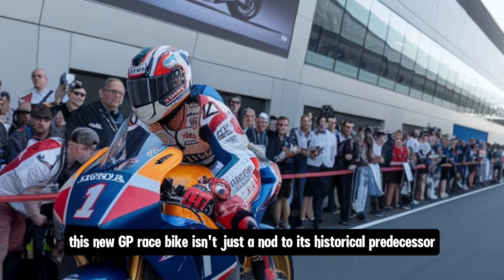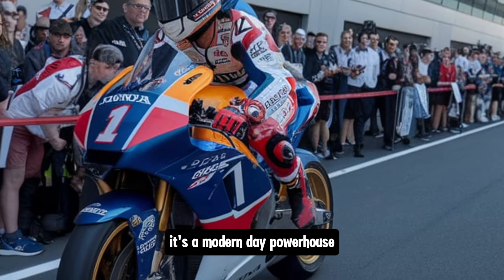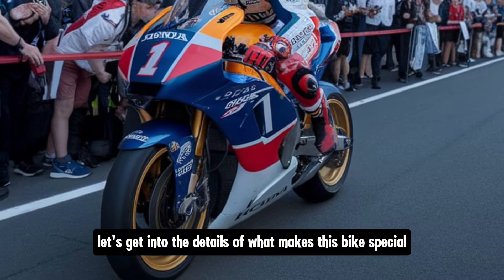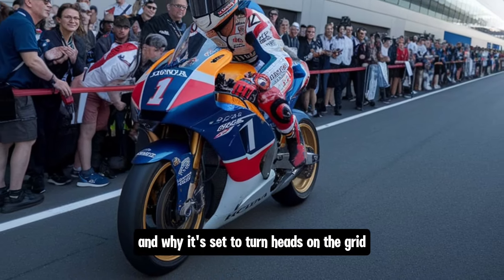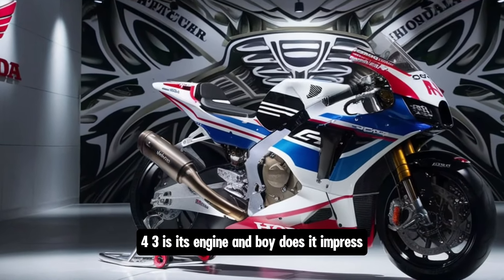Fast forward to 2025, and Honda has revived the RC143 name in a big way. This new GP race bike isn't just a nod to its historical predecessor — it's a modern-day powerhouse designed for the rigors of contemporary GP racing. Let's get into the details of what makes this bike special and why it's set to turn heads on the grid.